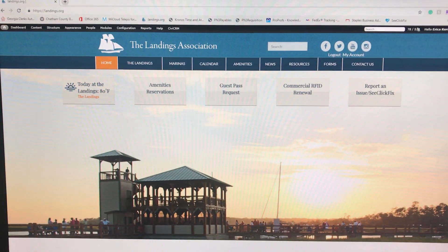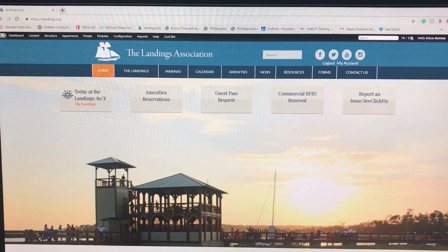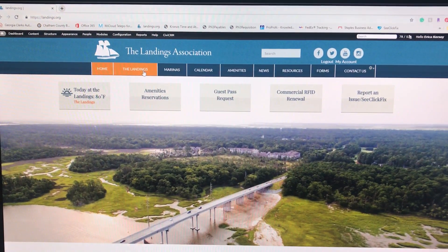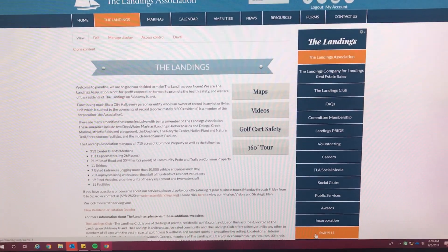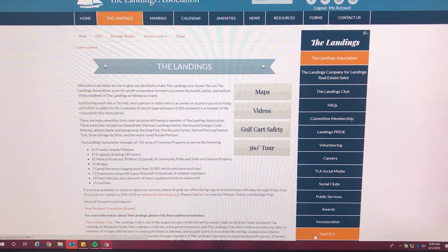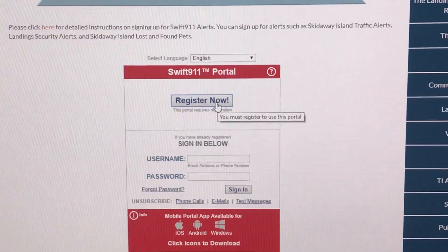Erica, tell us how it's done. Sure, Lynn. From the Landings Association's homepage, you go to the Landings link and then all the way at the bottom there is a SWIFT 911 link. When you click on that, you just have to go to Register Now.